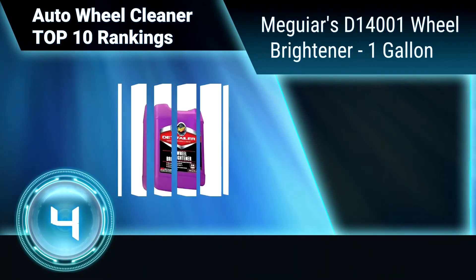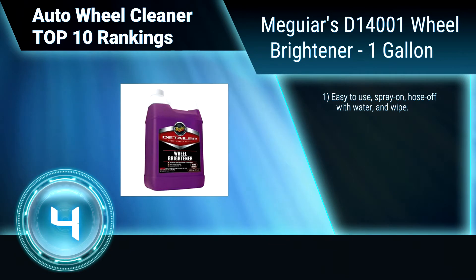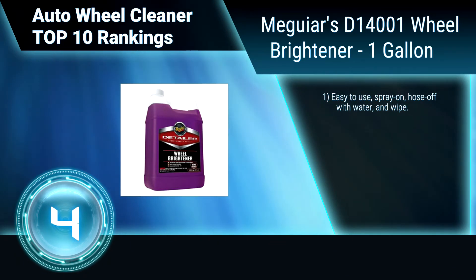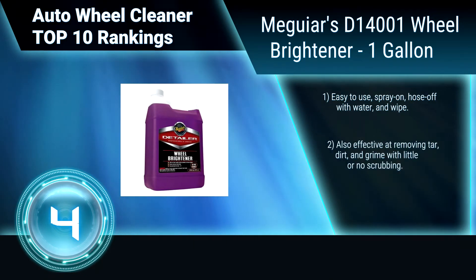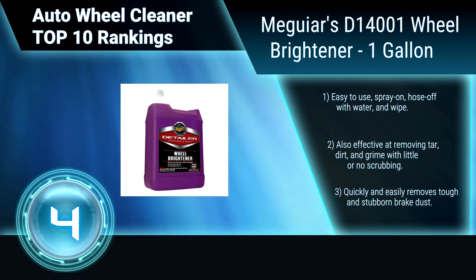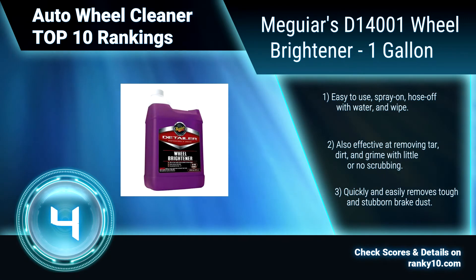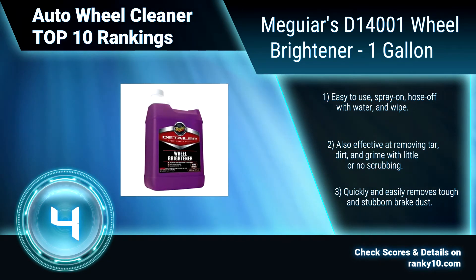Ranking Number 4: Meguiar's D14001 Wheel Brightener, 1 Gallon. This wheel brightener is safe on clear coated, factory painted, and chrome wheels. Concentrate can be diluted, allowing a little bit of product to go a long way. Easy to use. Effective at removing tar, dirt, and grime with little or no scrubbing. Quickly and easily removes stubborn brake dust.